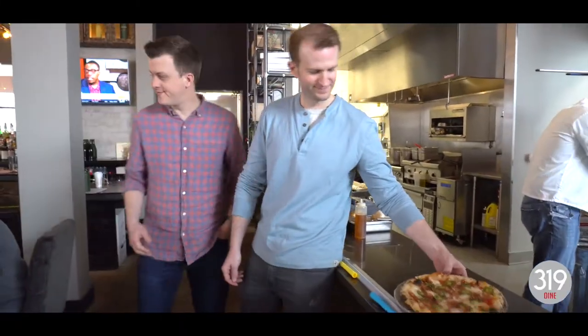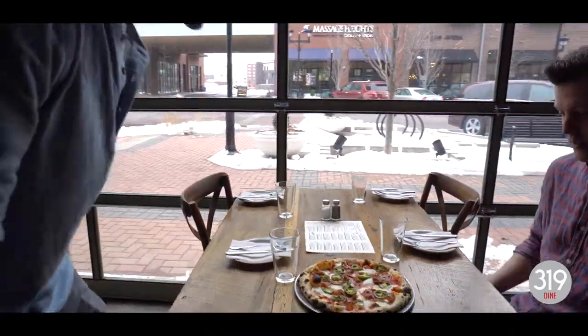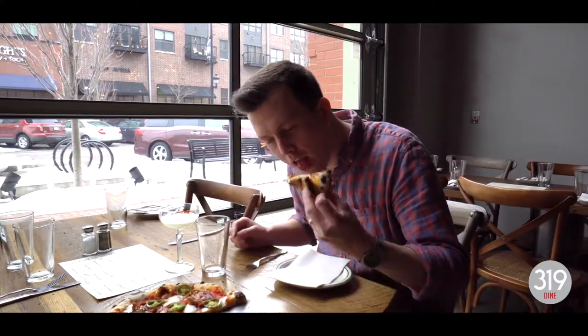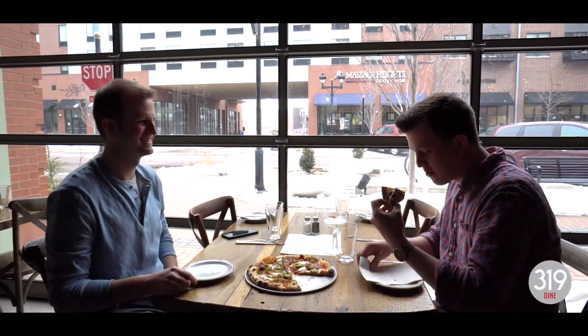Should we go eat this? Let's do it. Man, this looks good. That's legit, though.